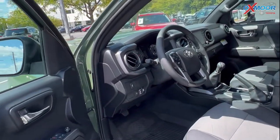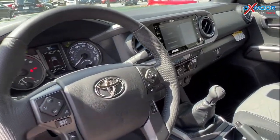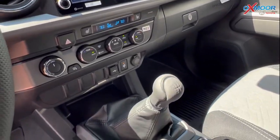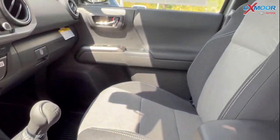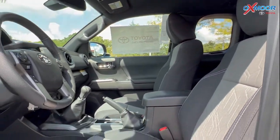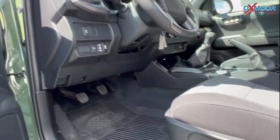Jumping into the interior, you do have an eight inch touch screen and this is also a manual. There's going to be a wireless charger, all-weather floor liners, and an adjustable driver seat.